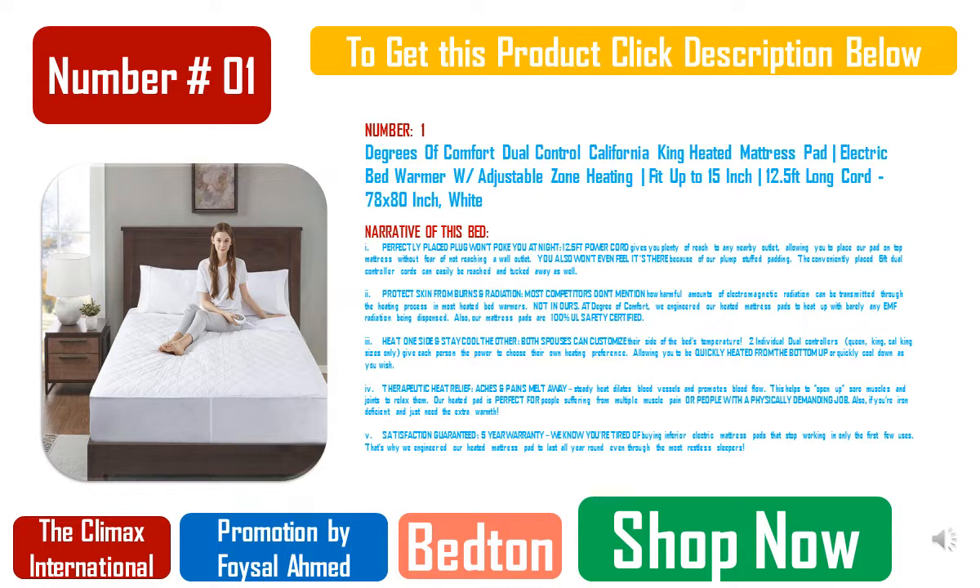Mattress retention bar included. Ergonomic wireless remote features: Zero Gravity, Anti-Snore, TV mode, 3 preset memory buttons, flashlight, head and foot articulation, and under bed LED lighting.